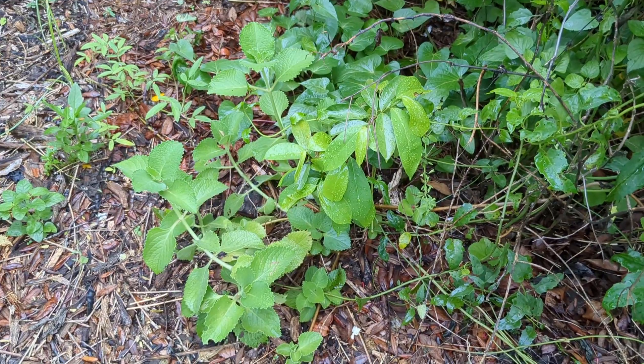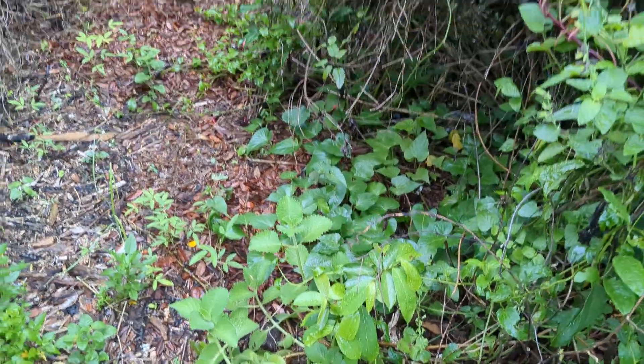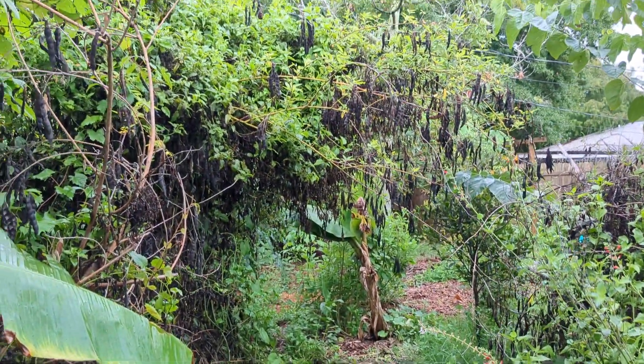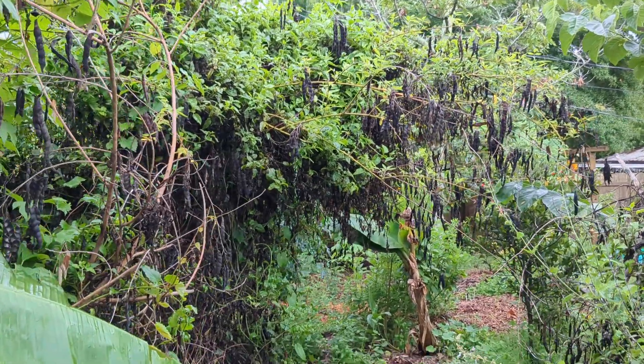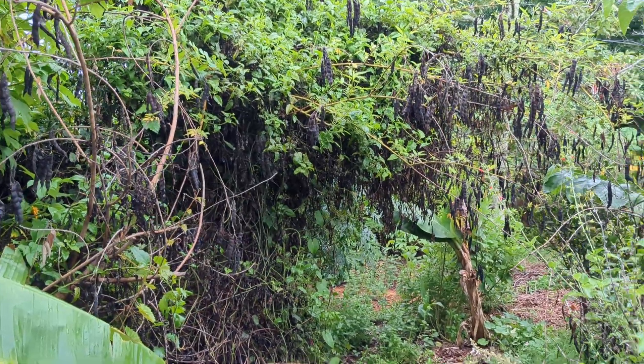I've got a soursop that's being shaded out, so I'm gonna give it some extra nutrients. With all the rain we've been getting it's starting to look like a jungle. This pigeon pea is crazy — there was a bird nest in there, so I couldn't cut it back. I actually went to cut it back and that's when I found the bird nest, so I left it a little bit longer.